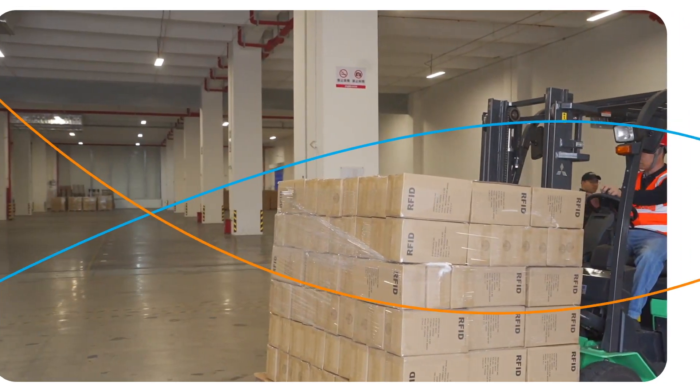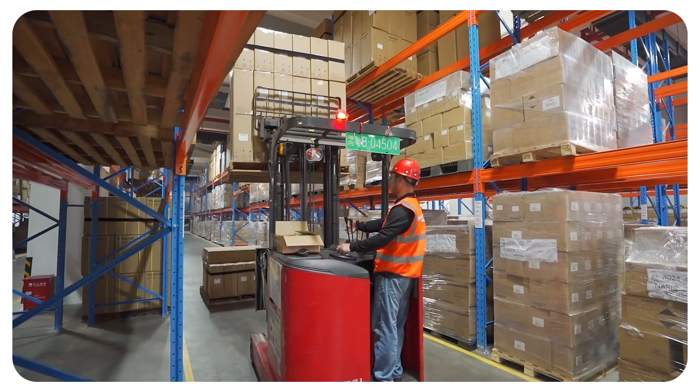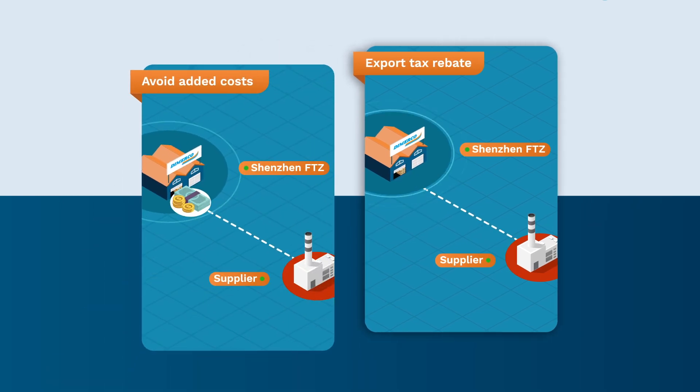Because the warehouse is within an integrated FTZ, goods can be immediately re-imported by Chinese buyers. So sellers benefit in two ways: they get the export tax rebate without having to physically ship products to Hong Kong or overseas, and they avoid the added costs of this shipping process.